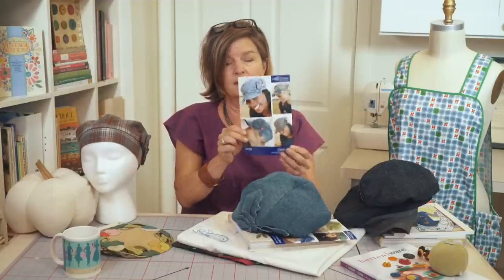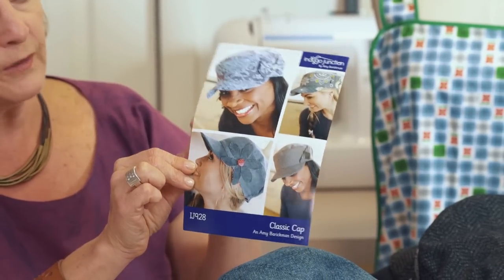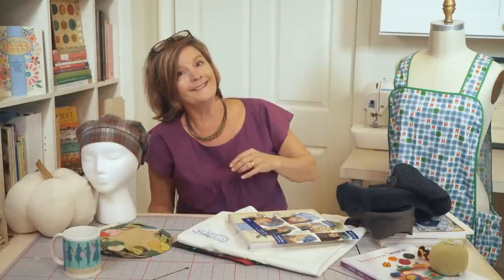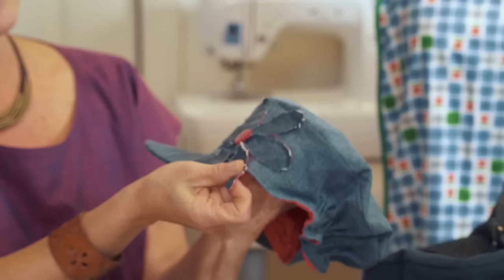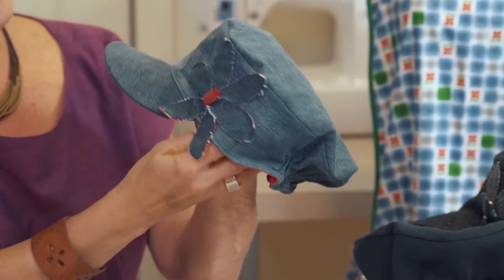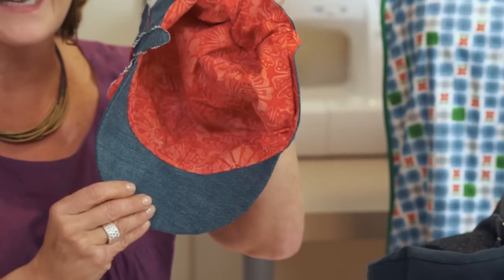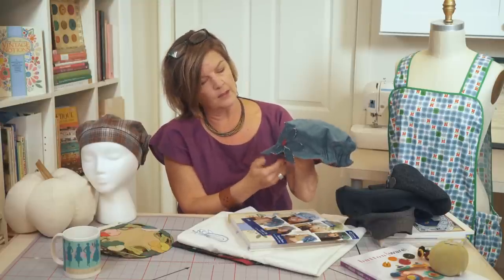We also have the classic cap, which we've also done in denim. Here it is — so many fun samples to share. This is also a different variation on a flower that we have with this hat. You can see in the denim a little elastic in the back, and you can have a lot of fun with your lining — we used a cotton batik here to line it. That's our classic cap.